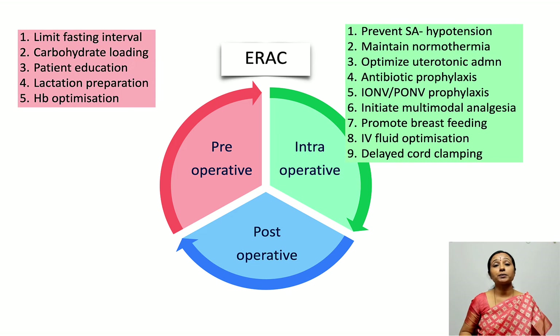The intra-operative elements include preventing spinal anesthesia-induced hypotension, maintaining normothermia, optimizing uterotonic administration, antibiotic prophylaxis, intra- and post-operative nausea and vomiting prophylaxis, multimodal analgesia, promoting breastfeeding, IV fluid optimization, and delayed cord clamping.